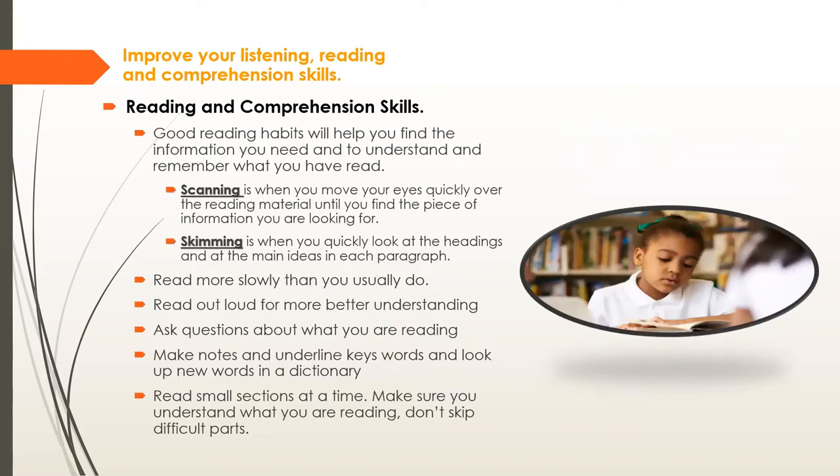There are different ways to read — for enjoyment and for learning — and reading improves our vocabulary so we can write better. Good reading habits help you find the information you need and understand and remember what you've read. Two useful techniques are scanning — moving your eyes quickly over the material until you find specific information — and skimming — quickly looking at headings and main ideas in each paragraph to grasp the basic idea of the content.